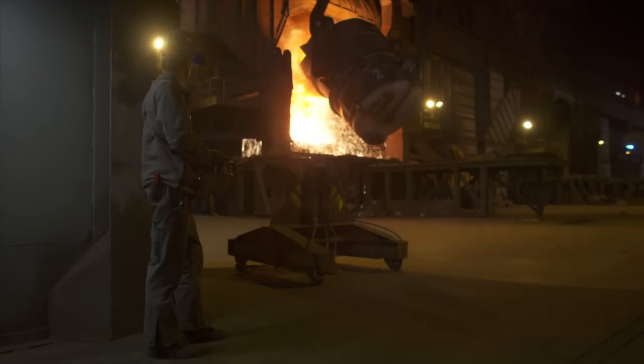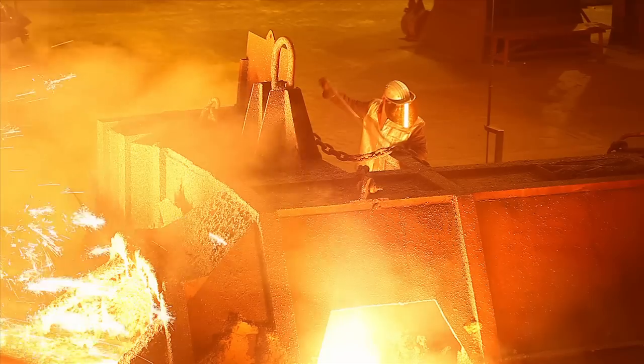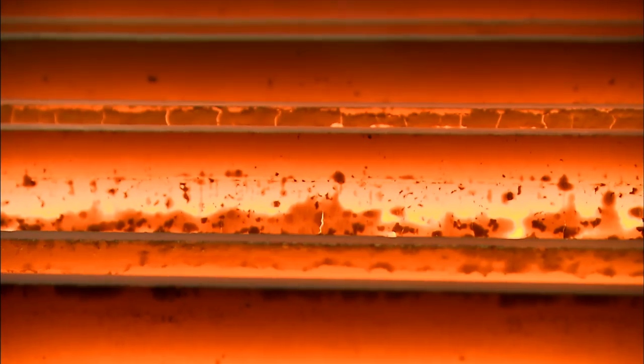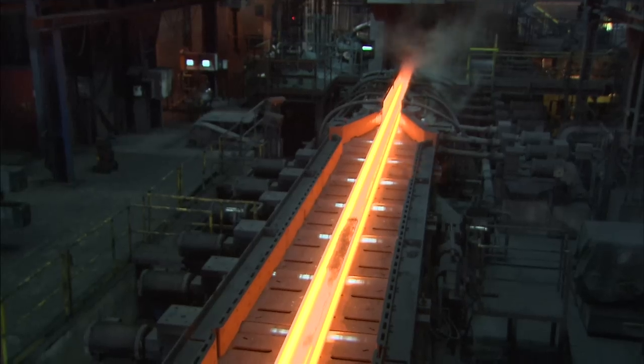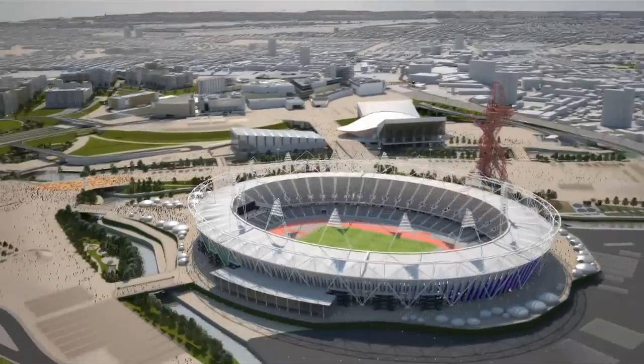Nearly 2,000 tonnes of steel are being used in the ArcelorMittal Orbit. Symbolic quantities were sourced from every continent in the world where ArcelorMittal has operations, reflecting the global spirit of the Olympic Games.